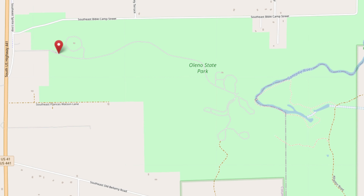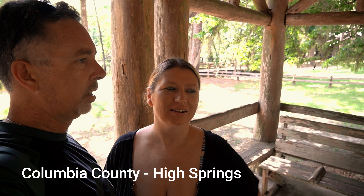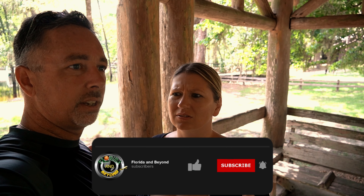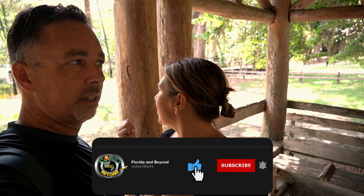Good morning explorers! We're at Oleno State Park, located in — I don't even know what town we're in now. I think we're still in Columbia County — we'll verify that and put the town down below. We're going to go look around. We're not sure if you can swim here, we're going to see what the possibility is. We have this giant lake behind us though.